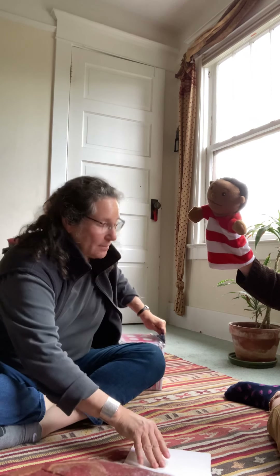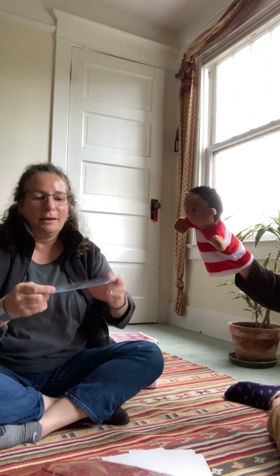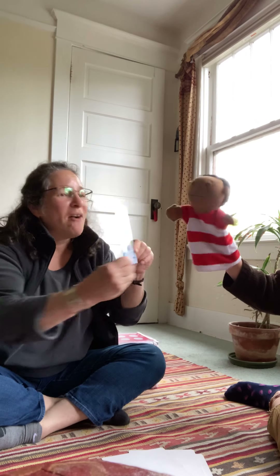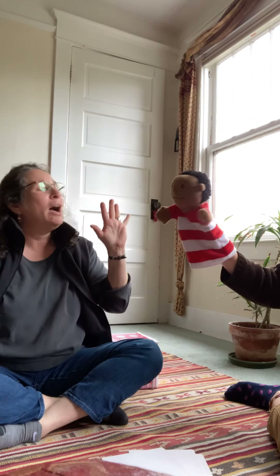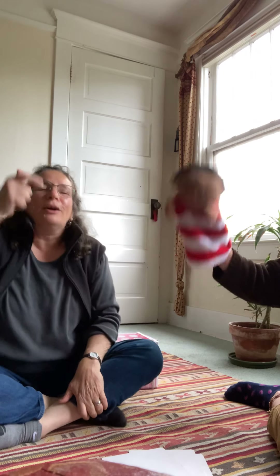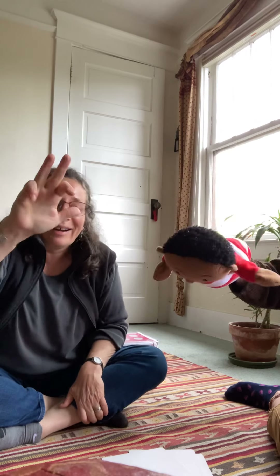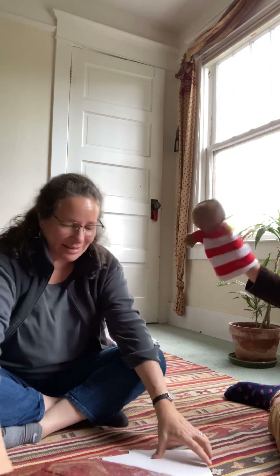Let's see what we are gonna do five times. I'm gonna pick from the top of the deck. We are going to roar like a lion five times. Are you ready, Charlie? Roar! Roar! Roar! Roar! Roar! Yay! We did it! High five!